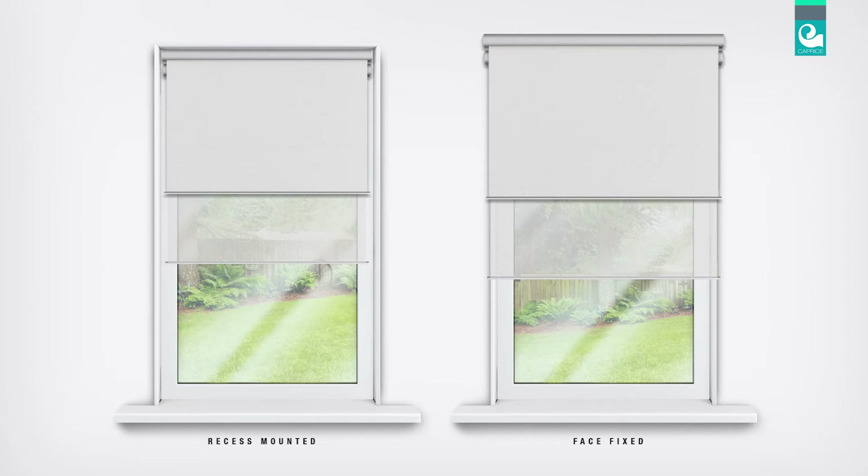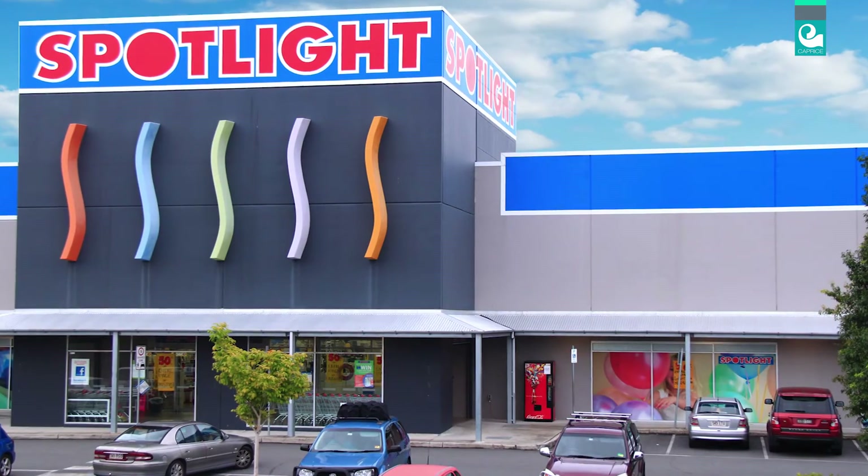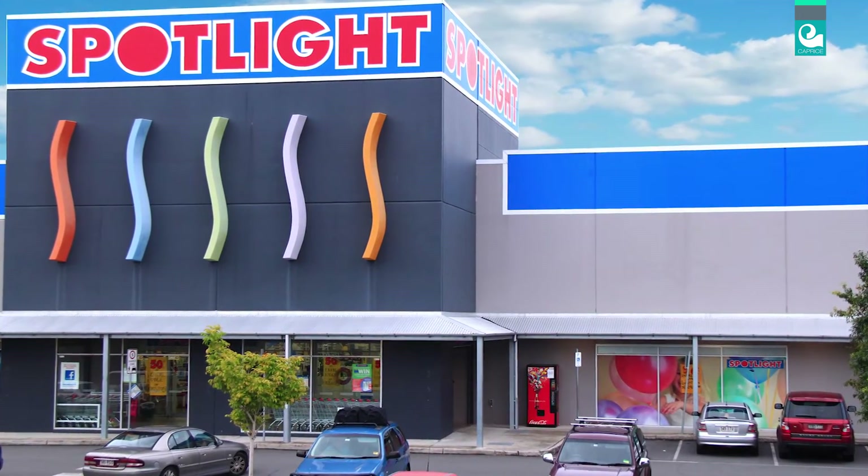These blinds can be face fixed or recess mounted by the home handy person, and the width of the roller blind can be adjusted simply and confidently to fit any size space by following the instructions supplied. If you're not confident in doing this, Spotlight offers a cutback service which can be arranged by talking to the friendly Spotlight staff at the time of purchase.